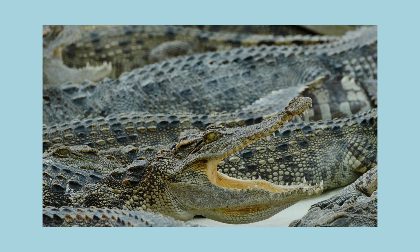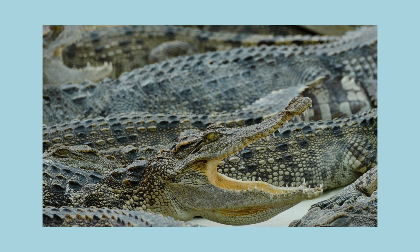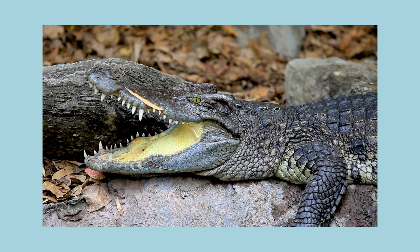A crocodile often lies with its mouth wide open. Do you know why that is? The crocodile needs to cool down. It's the easiest way it can get rid of heat.